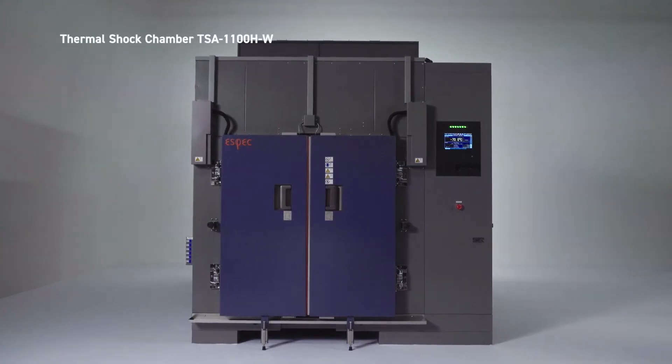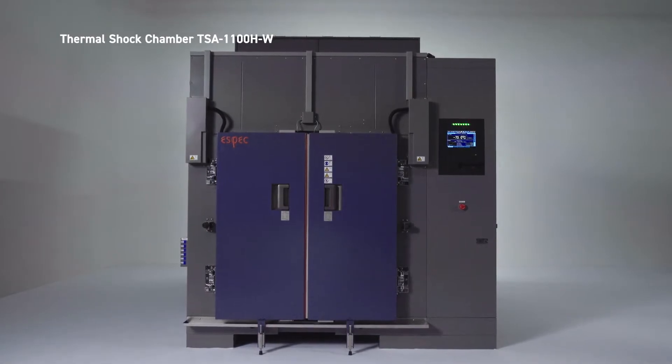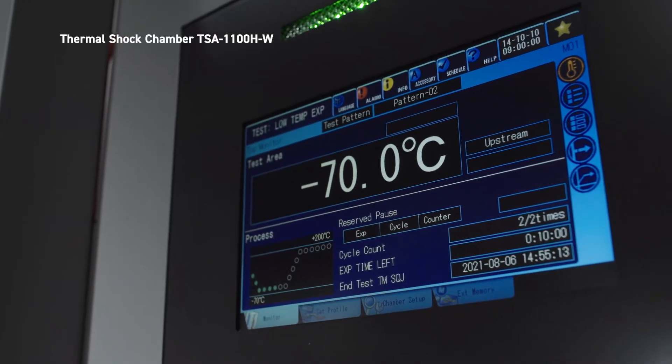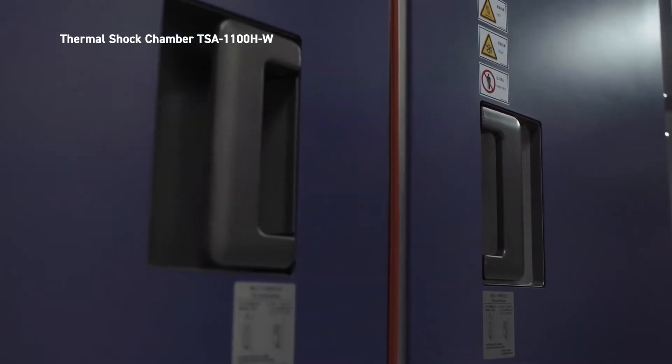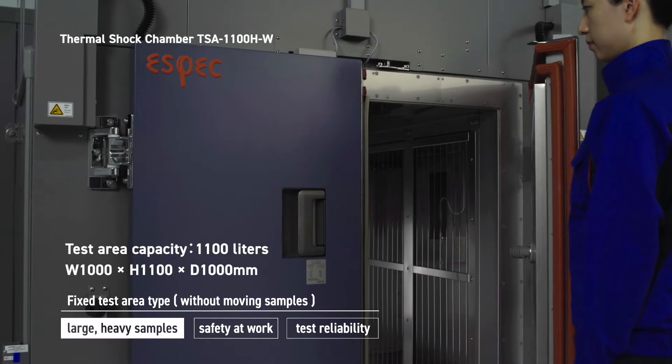Damper type thermal shock chambers allow you to perform testing in one static chamber without the risk of moving specimens, because the test area does not move. You can load and handle specimens easily.